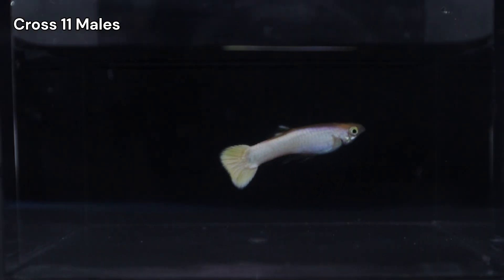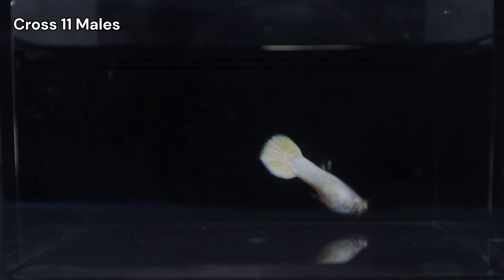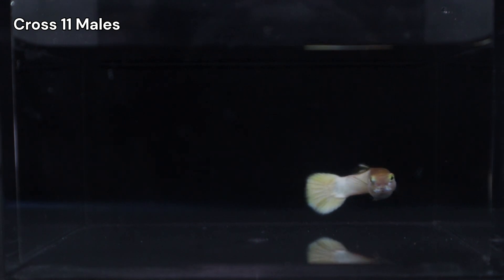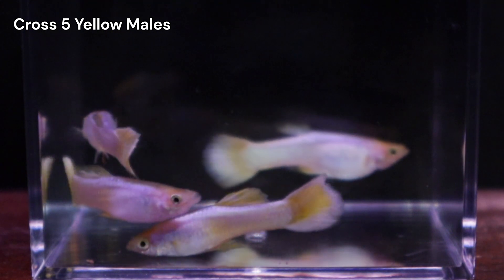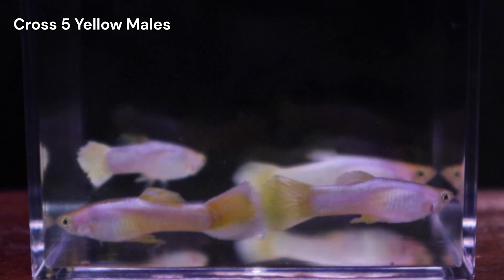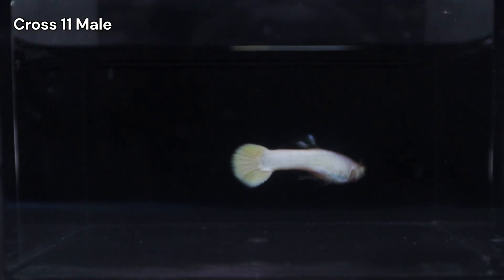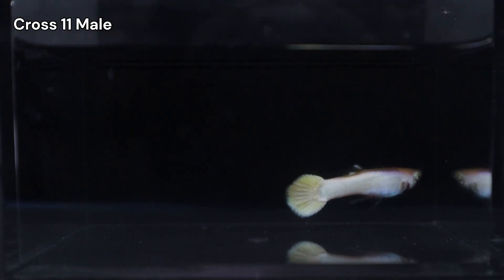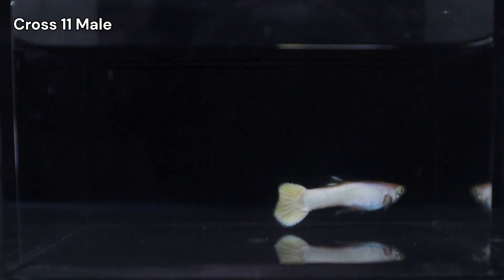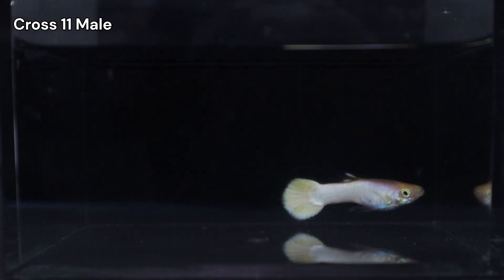Check out this male with a unique yellow hue. I'm not entirely sure where it came from, and he's the only one with it. Some of his CROSS 5 uncles showed a bit of yellow, probably from that original female number 3. But this male's got a much more even spread of color. Looking at him from the top, there's not much shimmer, which makes me think no Storzbach. But then, from the side, it's definitely there.